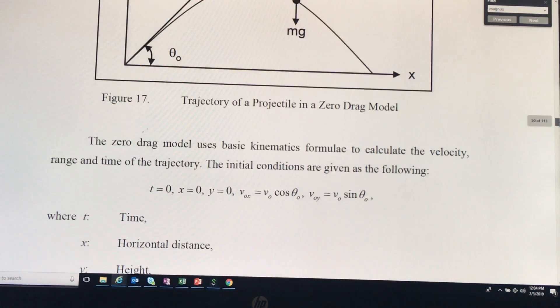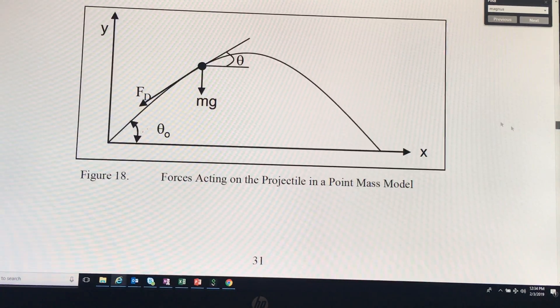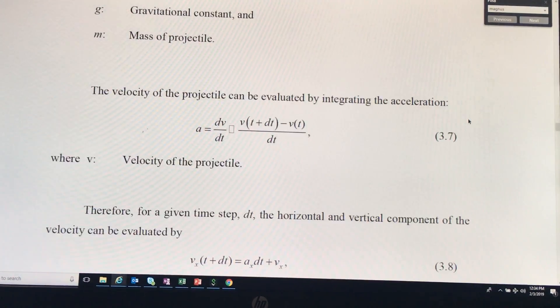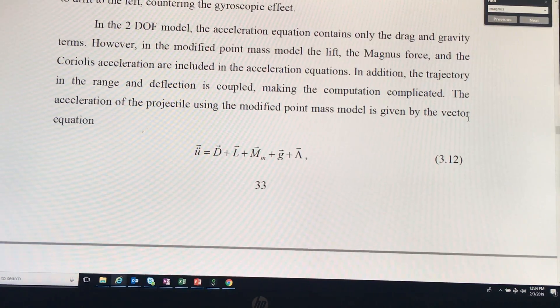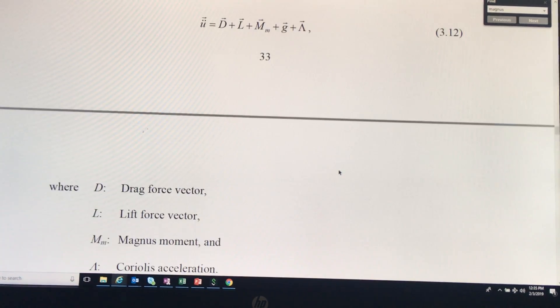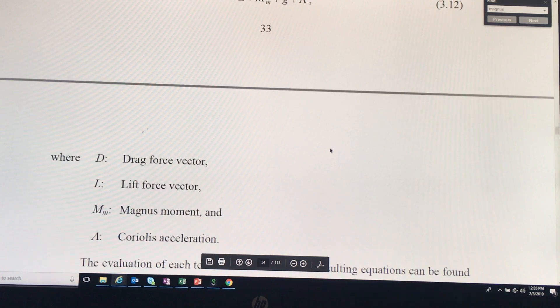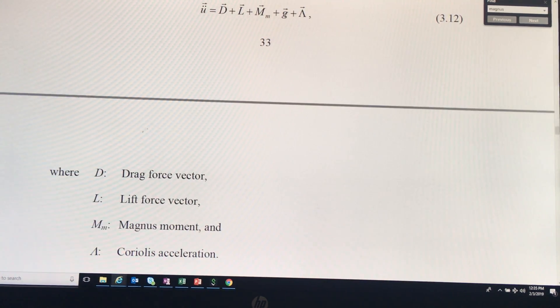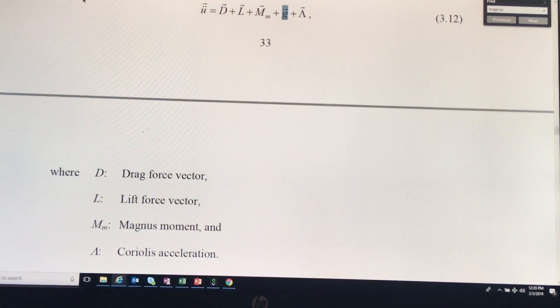If we keep going down to page 33, here's an equation for targeting. You've got this variable here — Coriolis acceleration. Also, notice in this equation is the dreaded G. That ought to cause some Flat Earth butthurt.